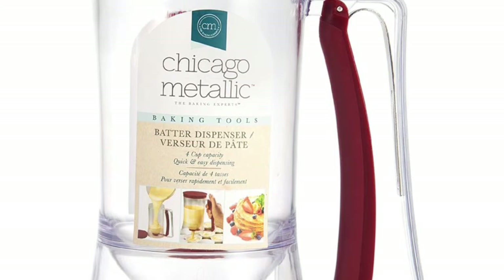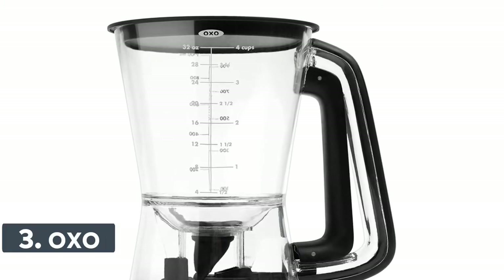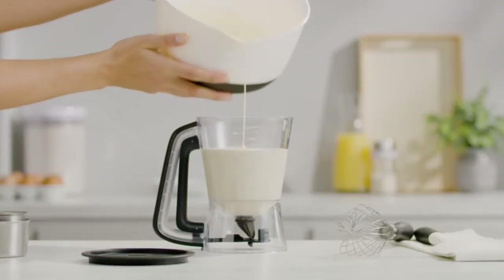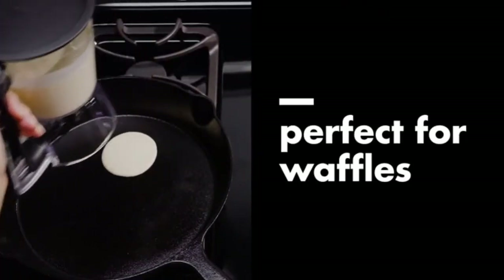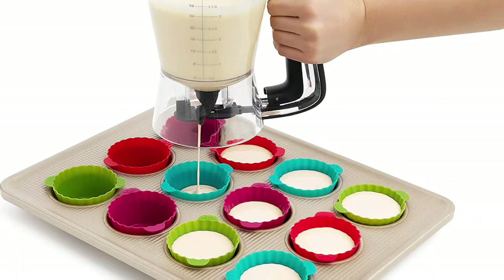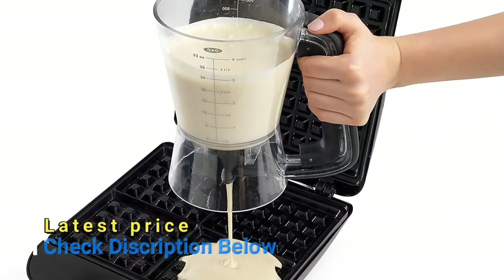With the easy-release design you are able to dispense the perfect amount of batter every time. Number 3: OXO. Precisely dispenses batter for pancakes, cupcakes, and more. The easy-to-squeeze handle and unique drip-free shut-off valve provide total control. Convenient measurement markings on the BPA-free body up to 4 cups. Wide opening for mess-free filling. Removable valve for quick cleanup. The lid can be used as a drip tray between squeezes.